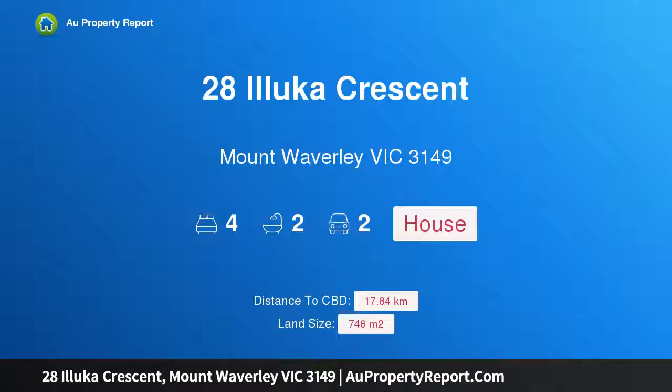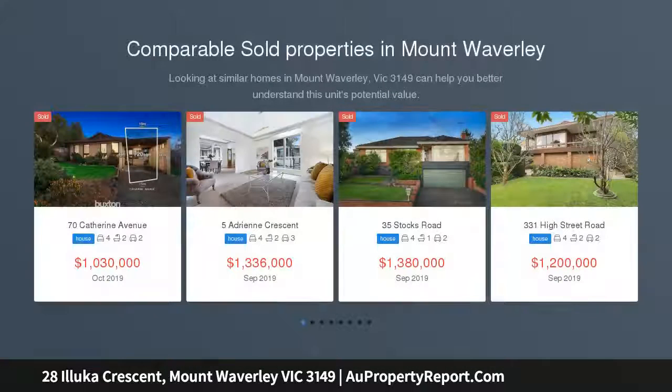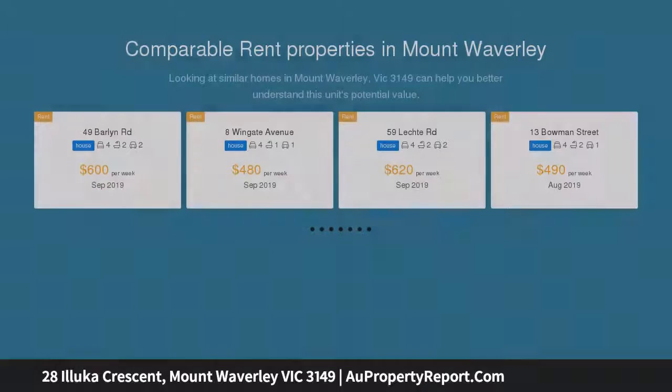I am glad to introduce Property 28 Illuka Crescent, Mount Waverley, Victoria 3149 — a classic family home close to shops and in the GWSC zone, perched on the high side of the street with northerly district views. This classic family home presents immaculate modern interiors with multiple living zones and two private child-friendly gardens.